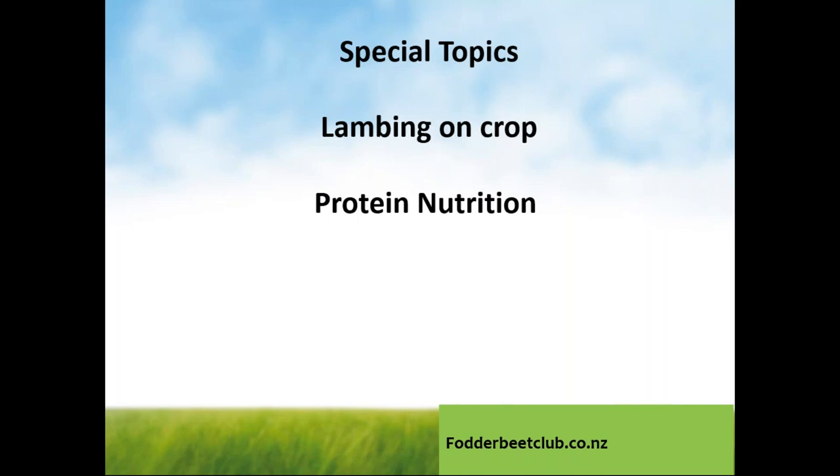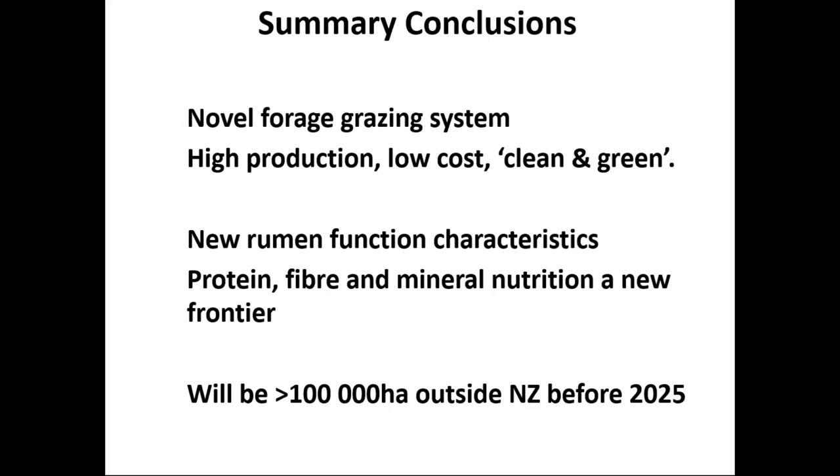In conclusion, this is a novel forage grazing system that's had a large amount of research put into it over the last 12 or so years. The real driver is very high dry matter production, making it low cost — effectively a green feedlot outside. There are whole series of things around rumen function characteristics in particular — protein, fibre and mineral nutrition — with some very interesting work being done by PhD students at the moment. My suggestion is you'll see a lot more of fodder beet in the UK particularly over the next few years, and within a short while there'll be a very large hectarage used in the UK, Europe and various other countries.